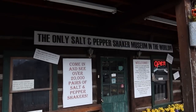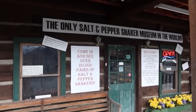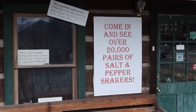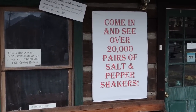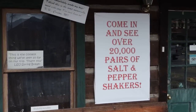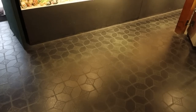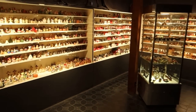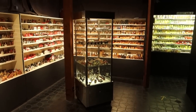This is the only Salt and Pepper Shaker Museum in the world, having over 20,000 pairs of salt and pepper shakers — that's 40,000 individual shakers, more than that actually. As you can see, the collection inside here is beyond massive.